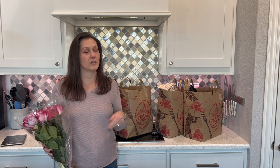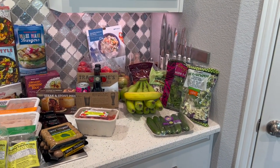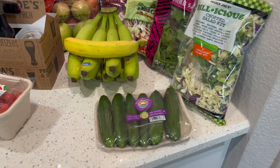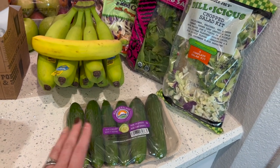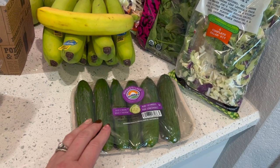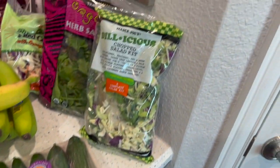I got everything unpacked so let's get started — it is a lot! We'll start with the produce, everything here is zero points. I got mini cucumbers; I love these for dips, I pretty much eat one every day — with cottage cheese or added to salads to bulk them up.